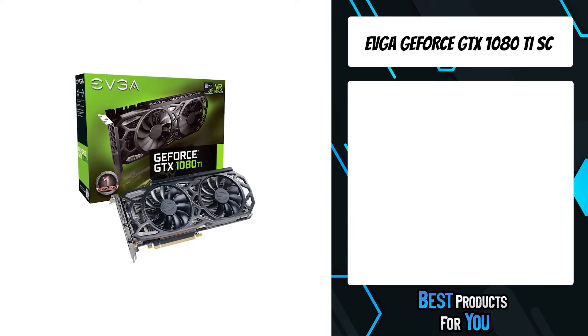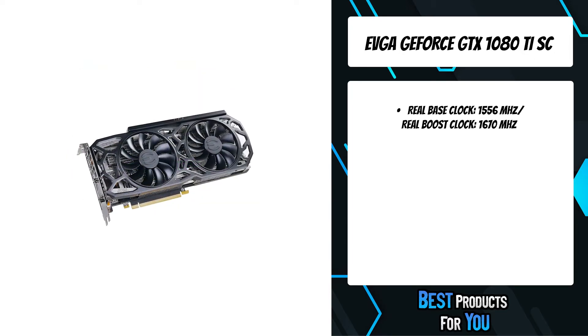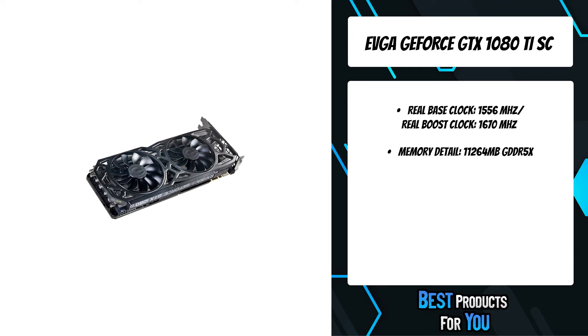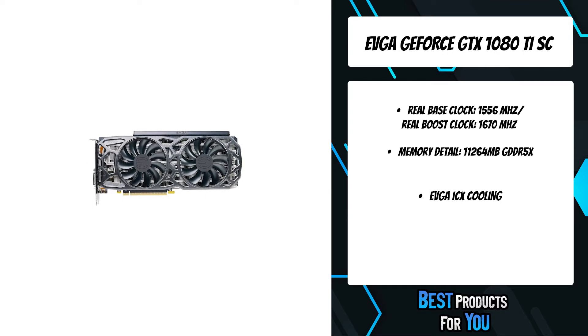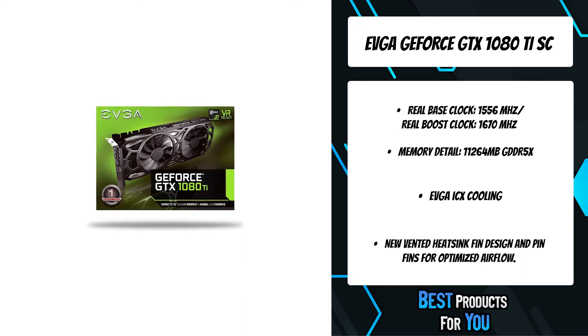The fourth product on the list is the EVGA GeForce GTX 1080 TSC. The EVGA GeForce GTX 1080 T uses NVIDIA's new flagship gaming GPU based on the NVIDIA Pascal architecture — the latest addition to the ultimate gaming platform. This card is packed with extreme gaming horsepower, next-gen 11 gigabits per second GDDR5X memory, and a massive 11 gigabytes frame buffer.